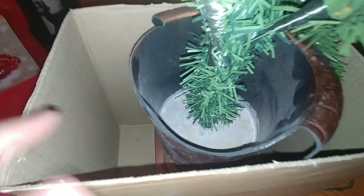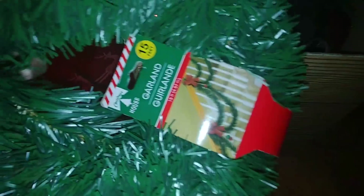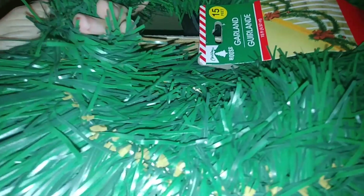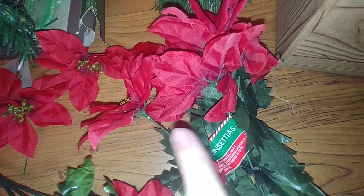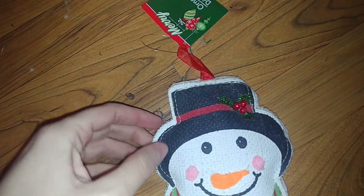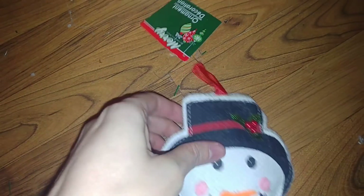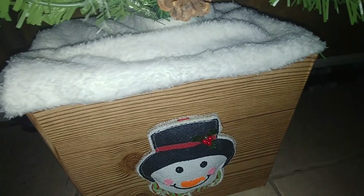Now the Christmas tree is inside and there's still lots of room around the box, but we're going to cover that up in a minute. First I'm going to take this garland and wrap it around the tree because you can see through it, and it'll make the tree look a little bit fuller. Then I'm going to use some of these poinsettias from Dollar Tree and put them on the tree because it looks kind of bare. Last, I'm going to take this snowman ornament from Dollar Tree, clip the ribbon off, and glue it right on the front of the box.